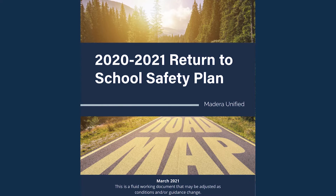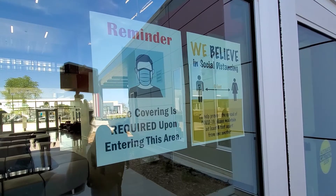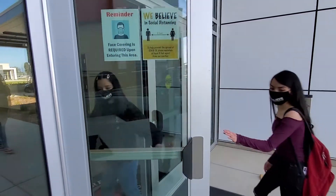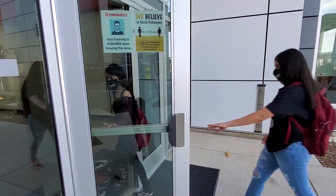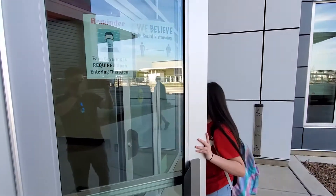Please look through your return to school booklet for more information. Signage with reminders to students to physically distance, wash their hands, and wear their facial coverings will be visible around the campus.